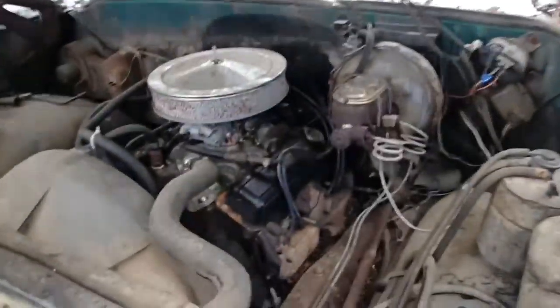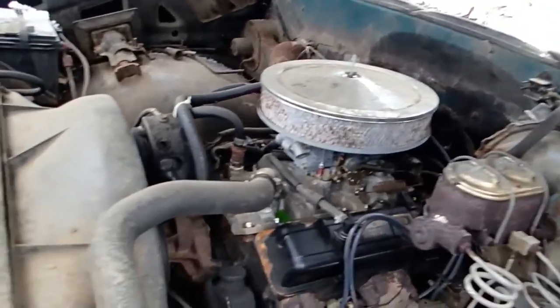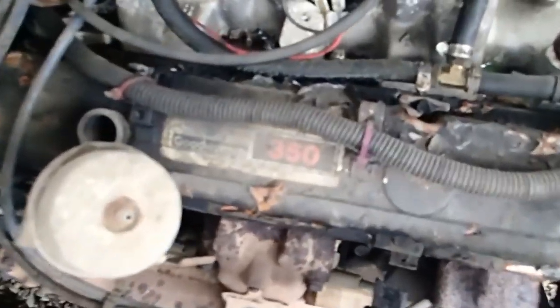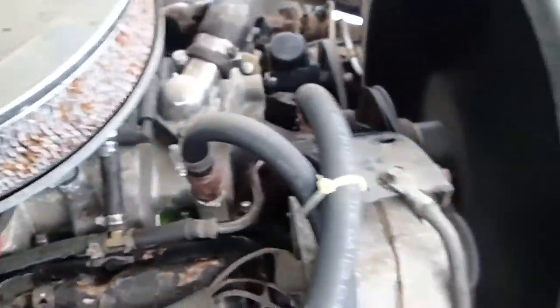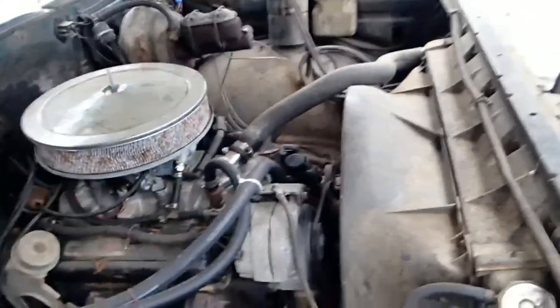Now that it's started up, I thought I'd go ahead and show you under the hood, like I promised one other time on my fire video. So here we go. As you can tell, it's just a simple, basic 350 crate motor. Nothing special about it, but it works.